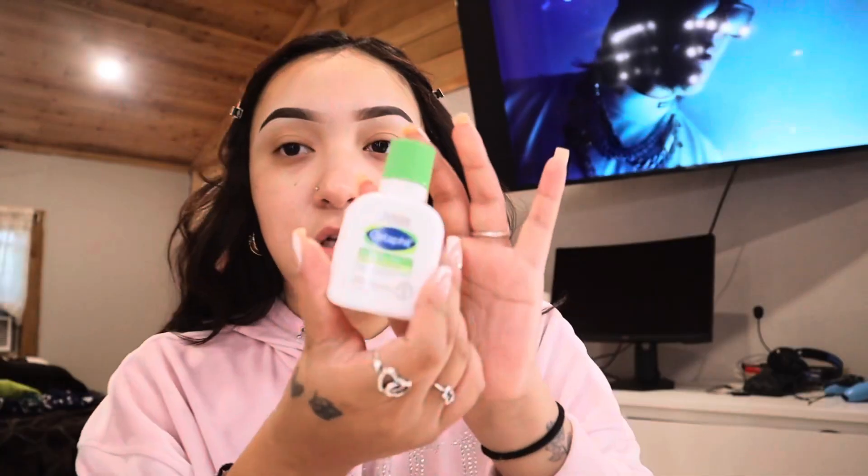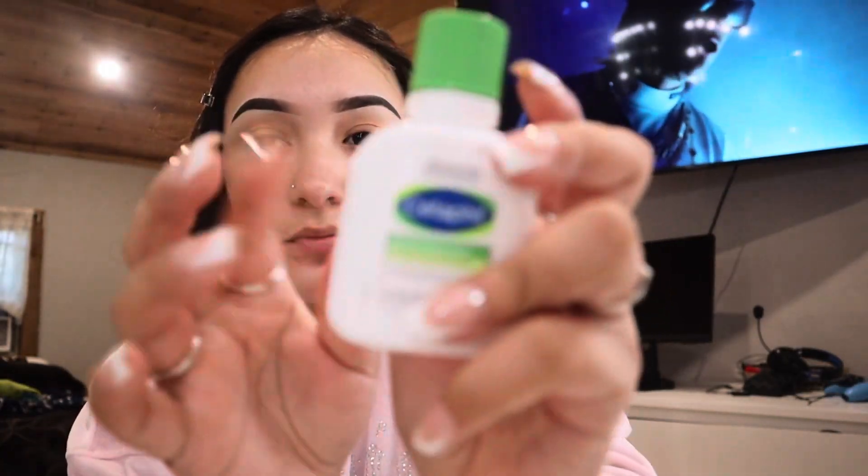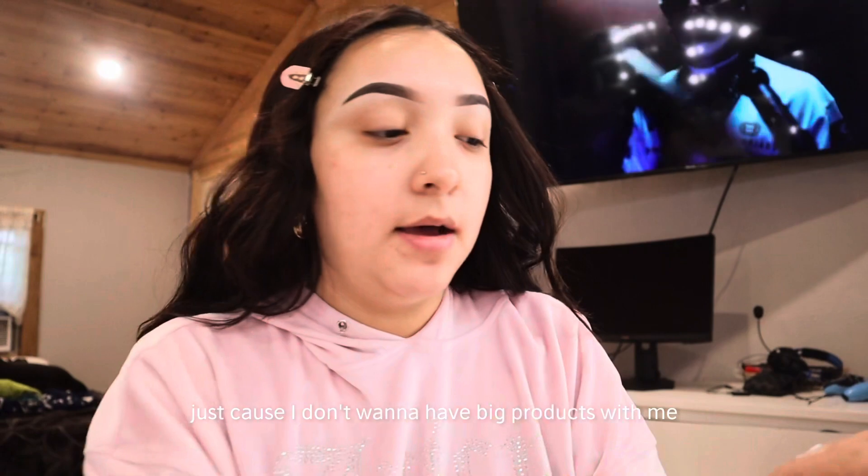That was my sign that I need to shave my face. The lotion I use is Cetaphil. I get tiny lotions and tiny products because I don't want to carry big ones — plus the tiny ones are great for traveling, and I've been traveling so much.